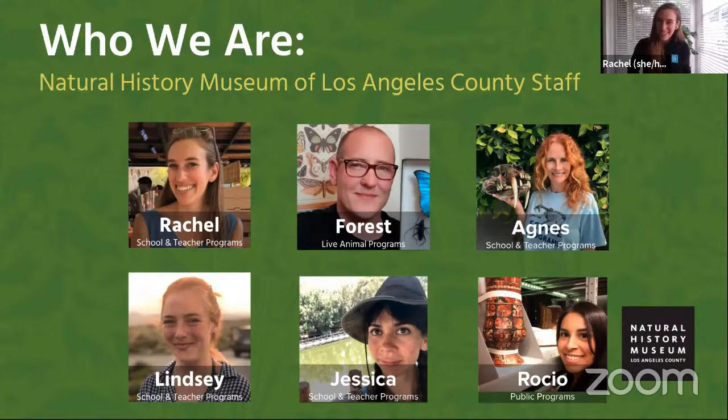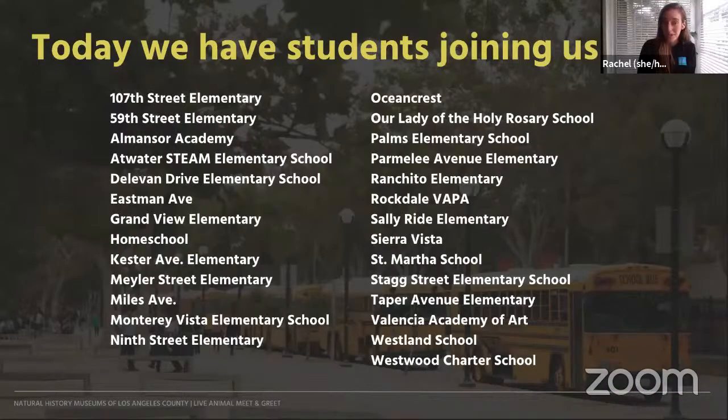We'll be together for about 30 minutes and get to meet one of our amazing animals. After Forest is done sharing, we're going to answer some of your questions about the animals that we've seen. Now, this might be a different format of Zoom than some of our students joining today are used to. You won't see any of your classmates or your teacher or any of the other people watching this program today, and we can't see or hear you. You'll only be able to see and hear us. Welcome, everyone — I love seeing some familiar friends joining us again today.